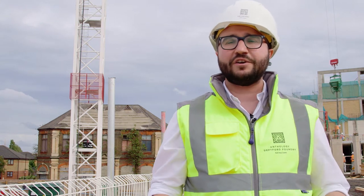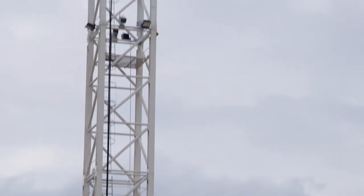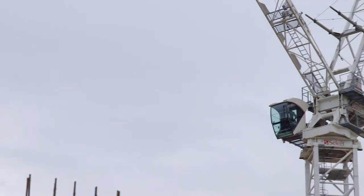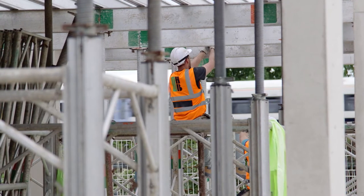Here at Deptford Foundry we currently have two tower cranes standing at 30 metres tall, and a third tower crane is planned for later in the summer that will stand at 70 metres tall, specifically for Cobalt Tower at the apex of the site. Our three cranes have been designed by our structural engineer so that they do not oversail our neighbouring railways.